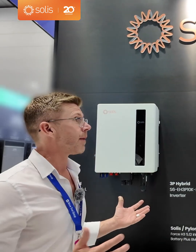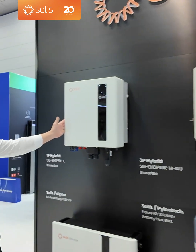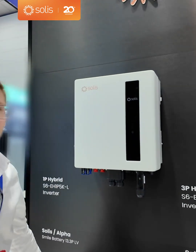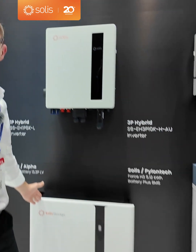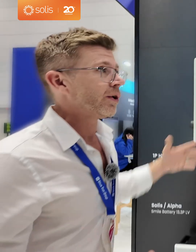We've been doing Solis for a long time, actually — getting close to seven or eight, maybe even ten years with the string inverters back in the day. And obviously now we've moved into the whole battery storage sector. We're doing both single-phase and three-phase residential battery storage systems. The single-phase comes with the Solis hybrid inverter and the Solis Alpha storage 13.3 kilowatt-hour battery system, available in both AC coupled only and the hybrid range of five, six, and eight kilowatts.